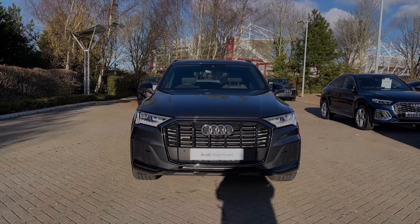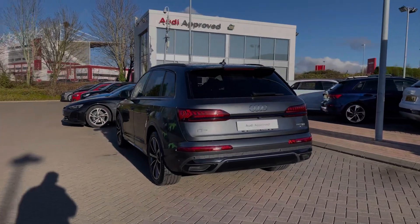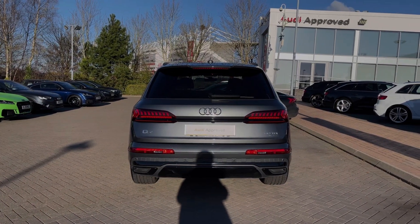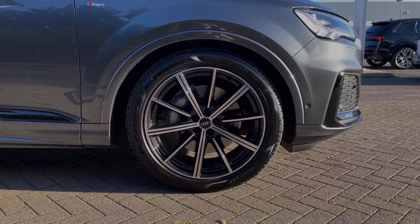This particular Audi Q7 comes finished in the desirable Daytona grey pearlescent paint finish and at the time of recording this video has covered just over 4,700 miles. Making our way down the side of the vehicle, we have this car's impressive 21 inch 10-spoke star design alloy wheels.